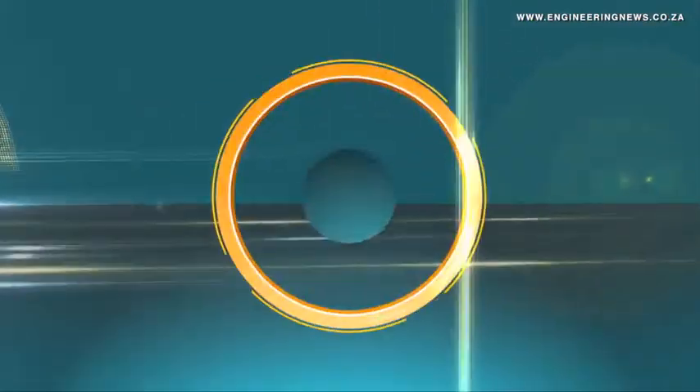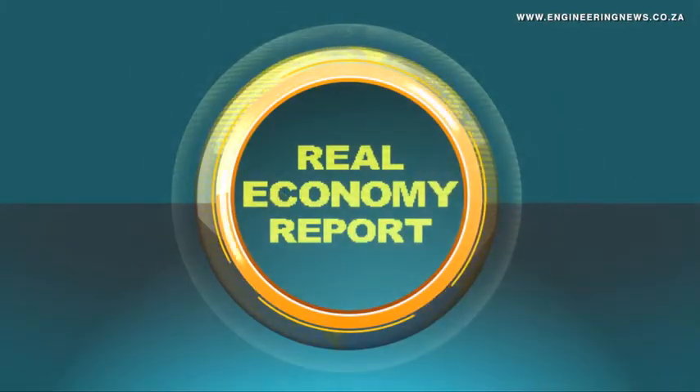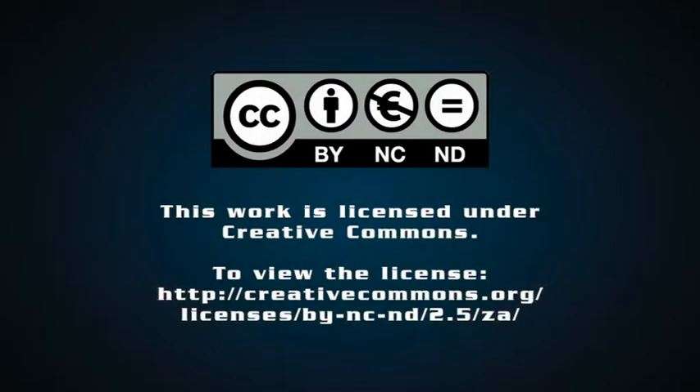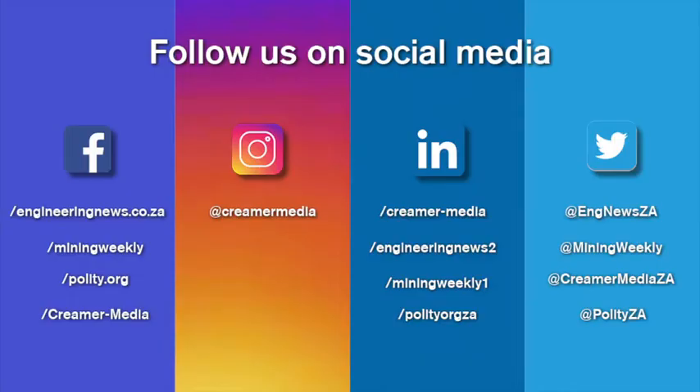That's Klima Media's Real Economy Report. Join us again next week for more news and insights into South Africa's real economy. And don't forget to listen to the audio version of our Engineering News daily email newsletter.